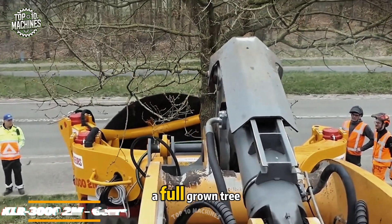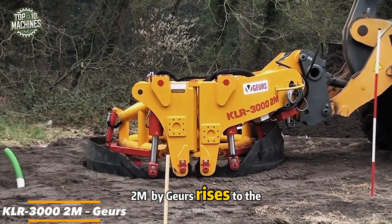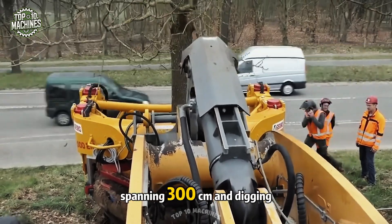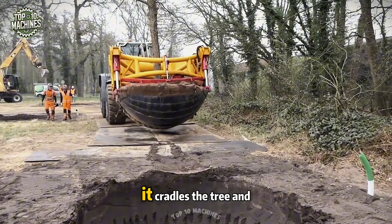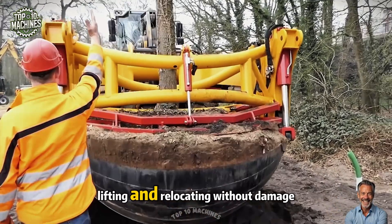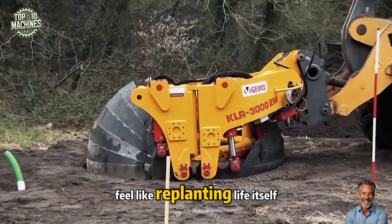When it's time to move a full-grown tree — not a seedling — the KLR 3002M rises to the task. With its massive rounded shovel spanning 300 centimeters and digging up to 150 centimeters deep, it cradles the tree and root ball like a gentle giant, lifting and relocating without damage. This machine makes transplanting feel like replanting life itself.